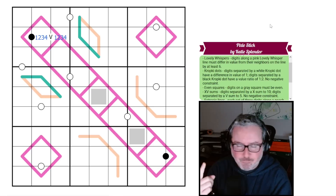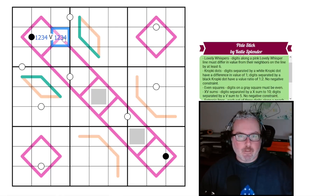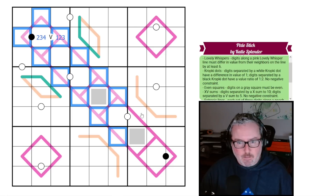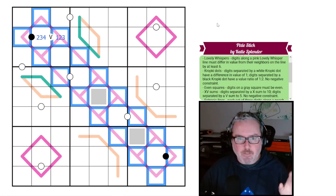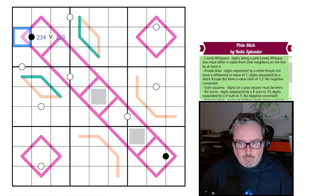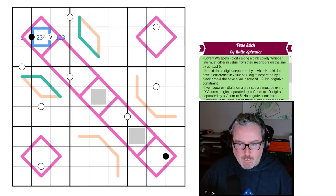Let's think about our lovely whisper line. The digits must differ by at least six, which means we can't put a four or a six on the lovely whisper — if you use a four you'd have to go to ten, if you use a six you'd have to go to zero. We can't put a four there. Every digit on the lovely whispers must come from {1, 2, 3, 7, 8, 9} — no fours, fives, or sixes. Now how does that correlate with this black kropki dot?